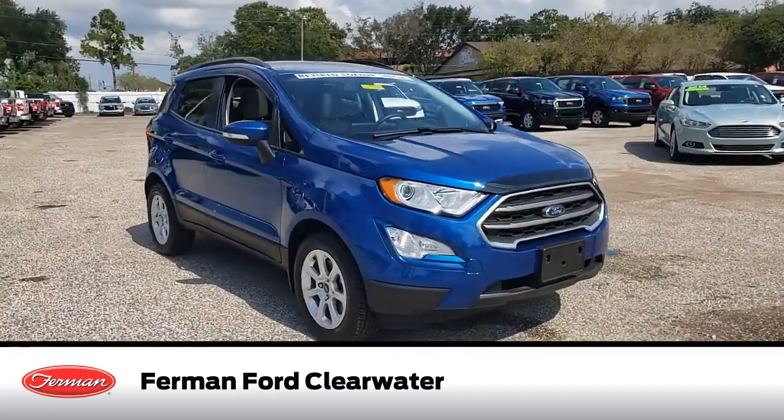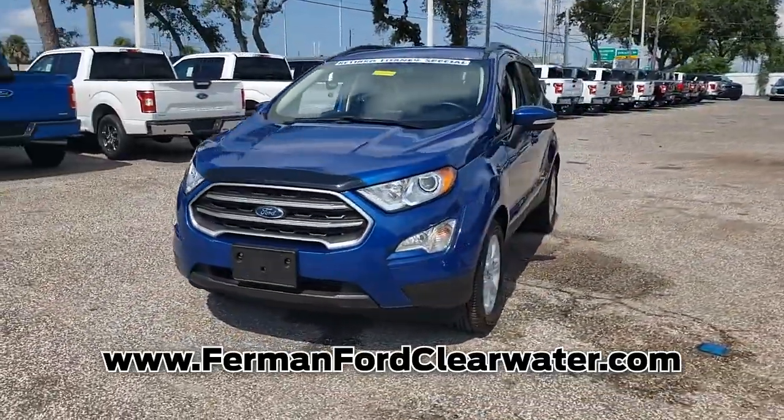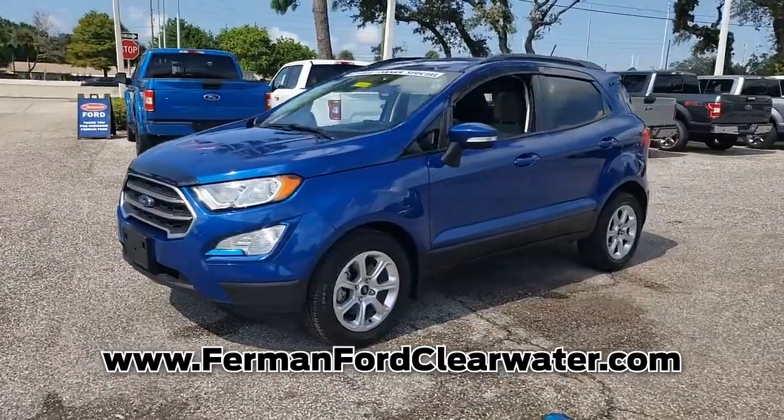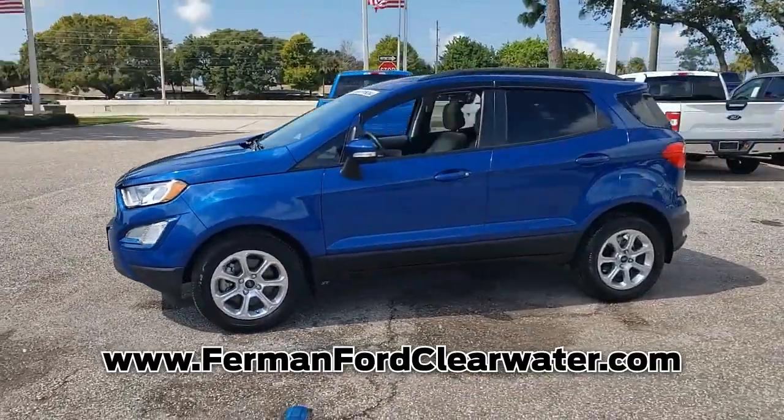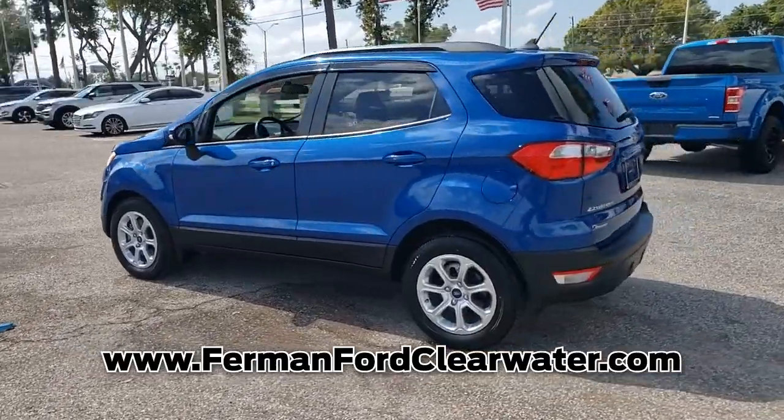Introducing this new 2020 Ford EcoSport with a lightning blue metallic exterior. Its superior build and design make it stand out from the competition. This vehicle gets good gas mileage, averaging more than 25 highway miles per gallon.